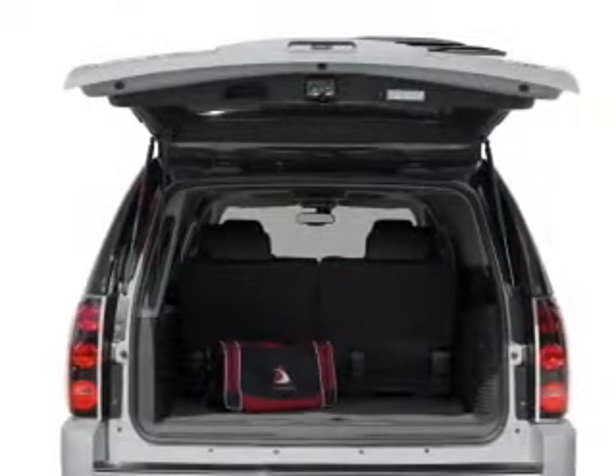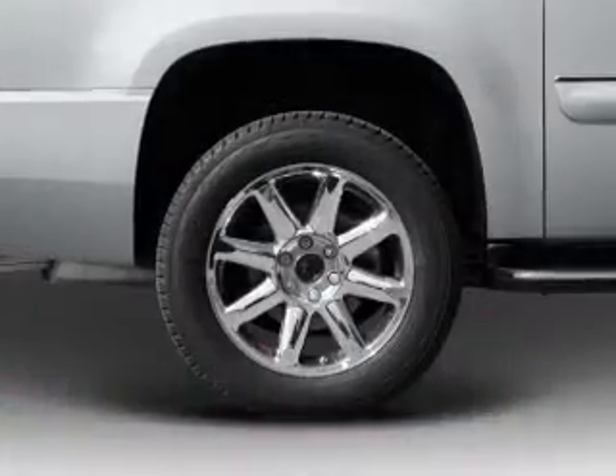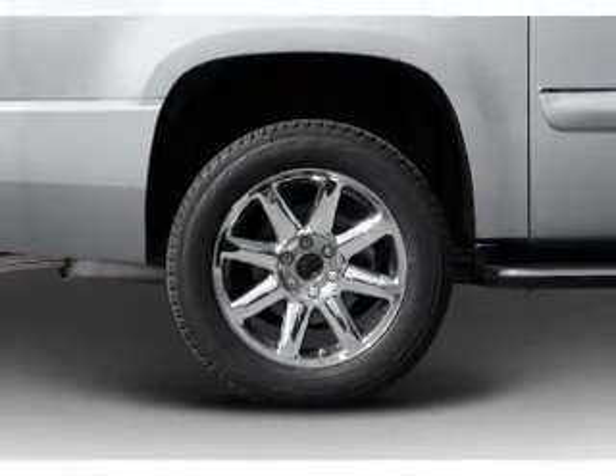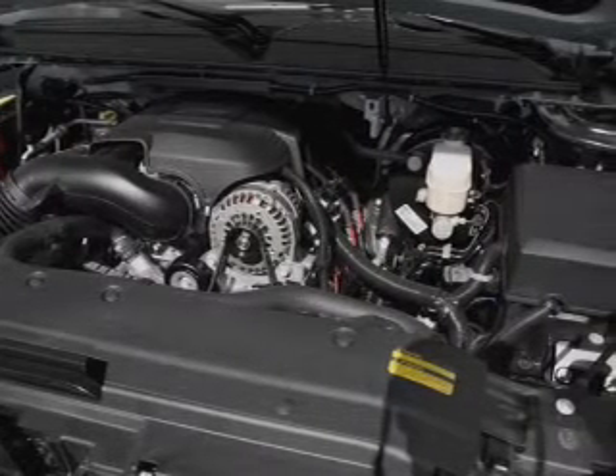GPS navigation will guide you to your destination. Stand out from the crowd with premium wheels. A premium sound system is just one of the benefits of owning this vehicle. The anti-lock braking system will help deliver you safely to your destination.